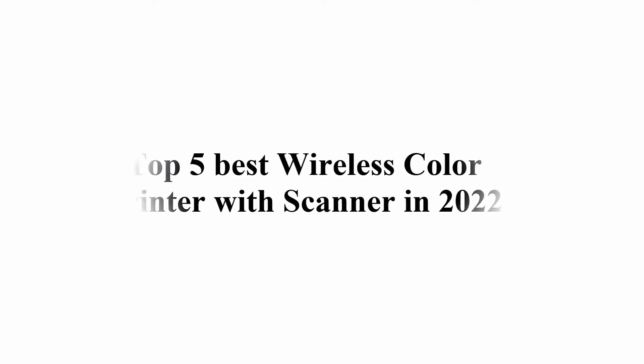Welcome to Great Choice. Top 5 Best Wireless Color Printers with Scanner in 2022.